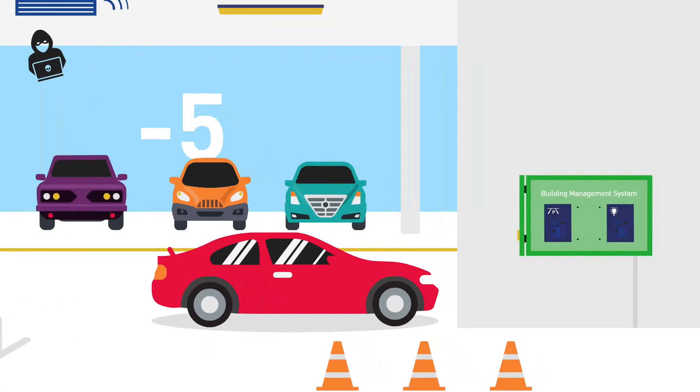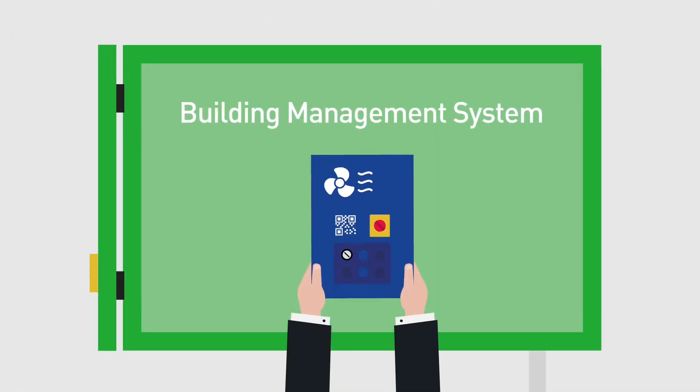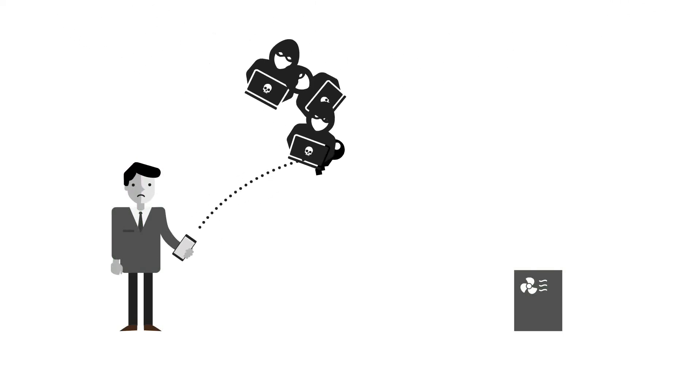Let's see how it works with a typical IoT device: a simple air quality monitor deployed in an underground car park to send real-time alerts when issues are detected. Most manufacturers and end-users of such devices are not security experts.